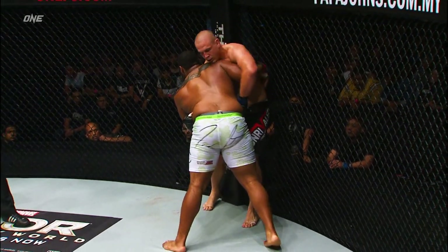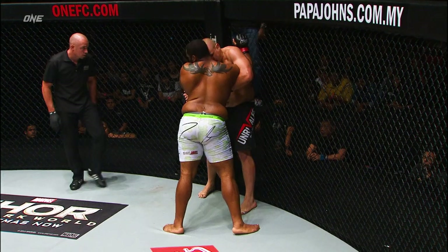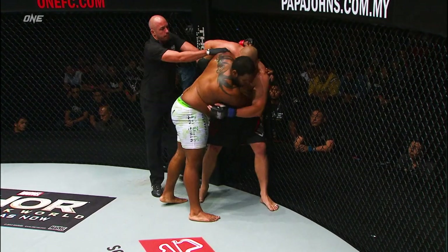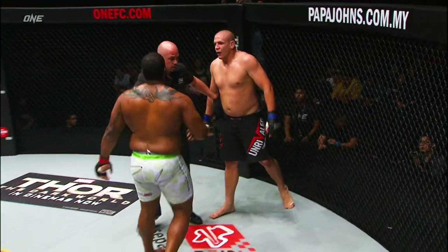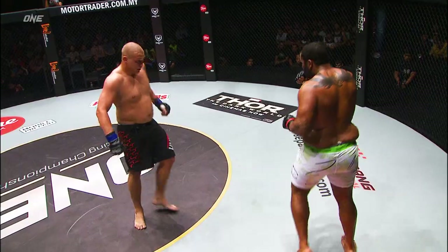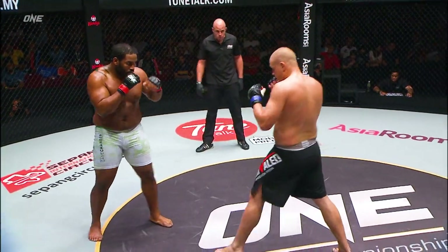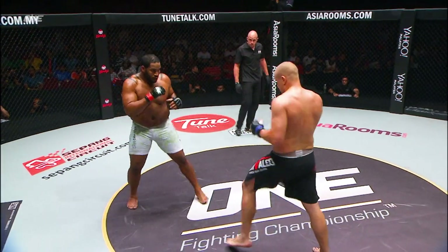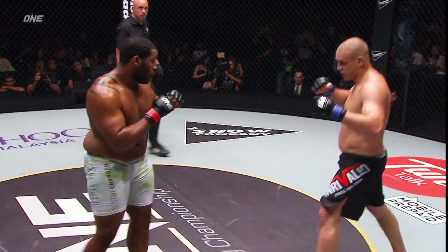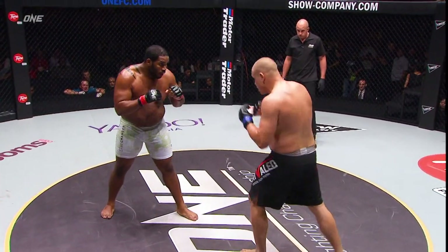Good knee work again from Lochtev. We saw him connect with Johnson's head earlier. The referee breaks them up to bring them back to center cage, and a lot of appreciation for that in this arena because they've enjoyed what they've seen so far when they've been standing up and striking. Who's to say we won't see more? I've got a feeling we're going to see more.